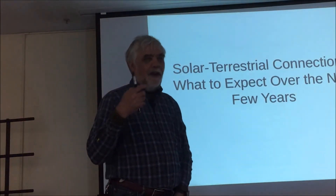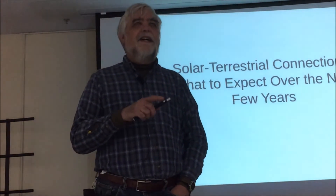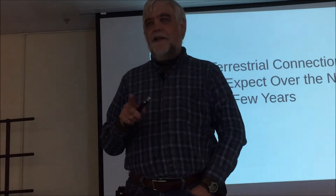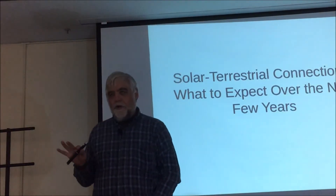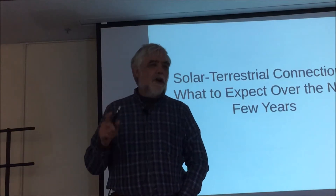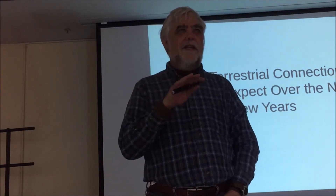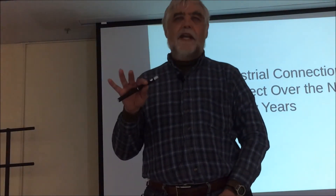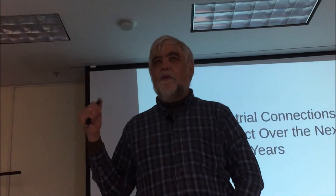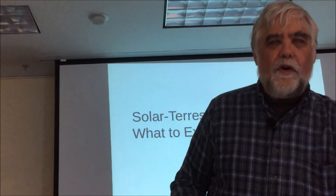While I know people who do all of this stuff and I've talked to them, I'm not an absolute expert. But what I'm going to try to do is talk about the solar physics and the atmospheric physics that leads to propagation, and then how that changes with the sunspot cycle, and what we can expect at different parts of it, as far as band openings and things like that.